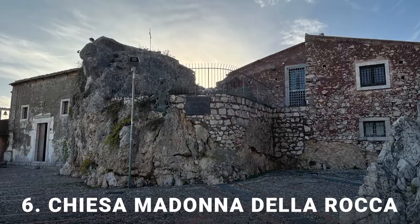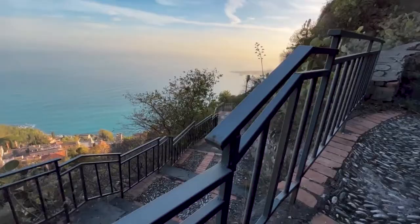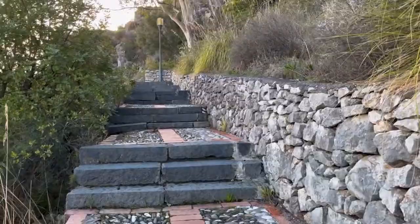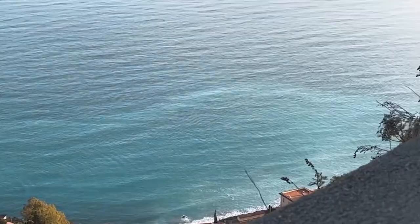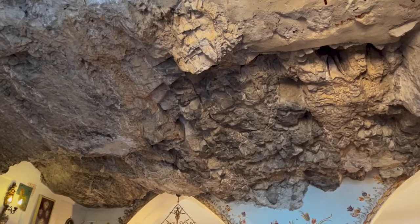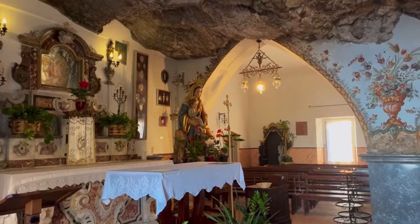Number 6: Chiesa Madonna della Rocca. This unique sanctuary is located on top of the hill towering over Taormina, approximately a 20-minute walk from Teatro Antico. You can either take a taxi or go on foot. If you decide to walk, be ready to handle over 300 steps to the top. The path is paved and well marked, however it requires good physical shape. Once you reach the top, you'll be rewarded with breathtaking views of Taormina. The church of Madonna della Rocca was built into a rock and dates from the 17th century. You can enter inside and admire its unique interior, and if you go behind it, you'll be blown away by the stunning panorama of Castelmola Village.